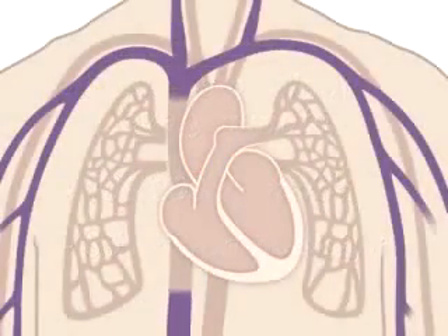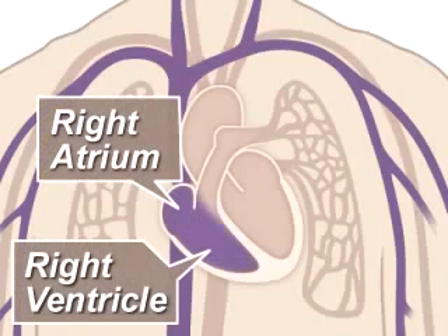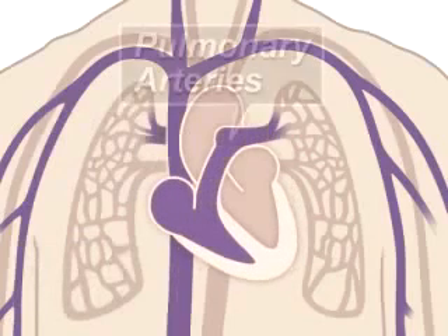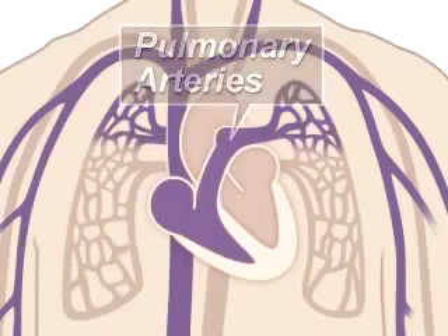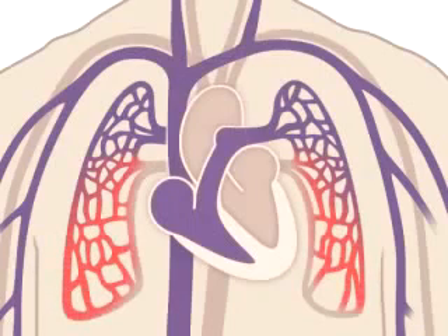Oxygen-poor blood — blue blood — returns to the heart after circulating through your body. The right side of the heart, composed of the right atrium and ventricle, collects and pumps the blood to the lungs through the pulmonary arteries. The lungs refresh the blood with a new supply of oxygen, making it turn red.